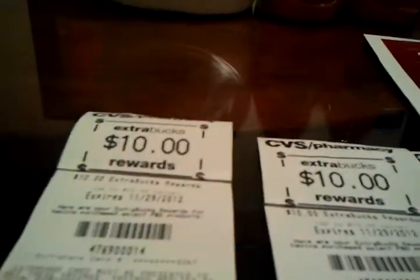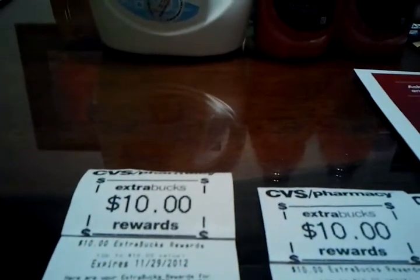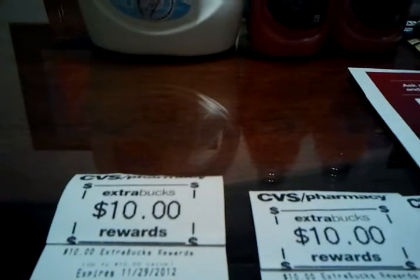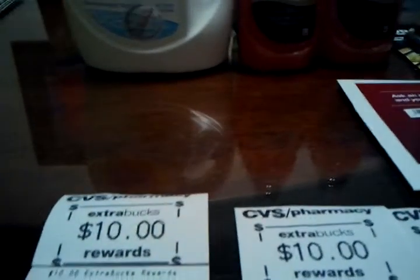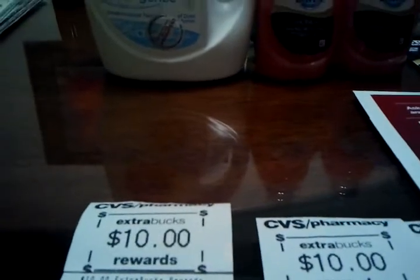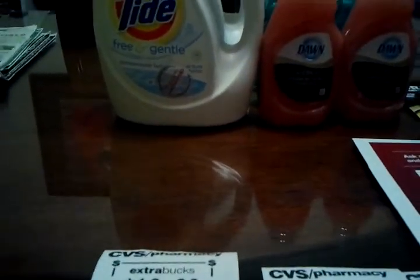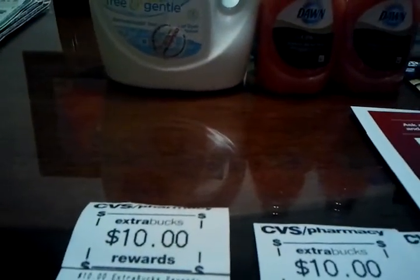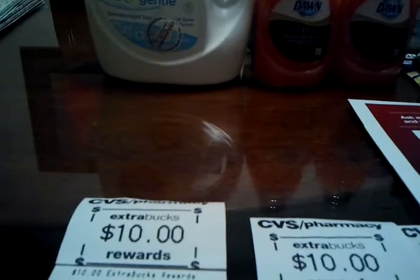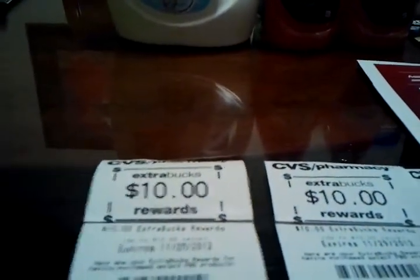So now I have $20 in ECBs. I also believe I've hit the $50 threshold to get a $5 ECB from the beauty club, and I'm really looking forward to that. I'm going to go to CVS tomorrow because it usually takes a couple of days before it prints out, so I'll try to go and see if that prints.